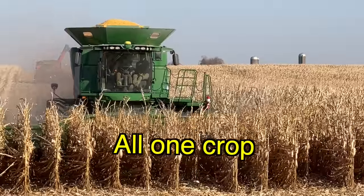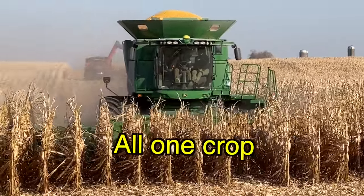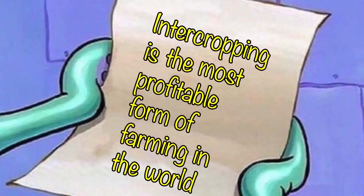Most fields in the world, including most of the fields on my farm, look like this. This is called monocropping.